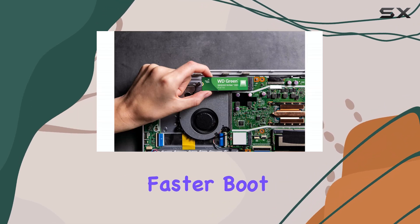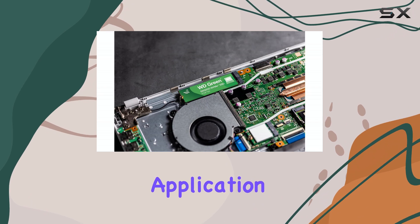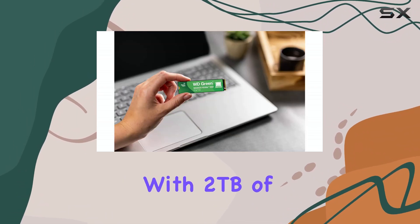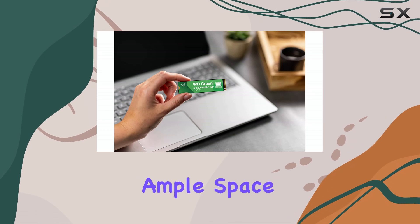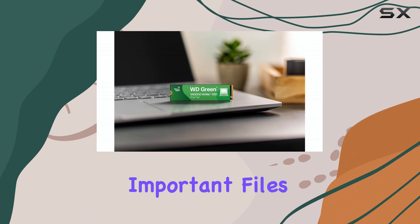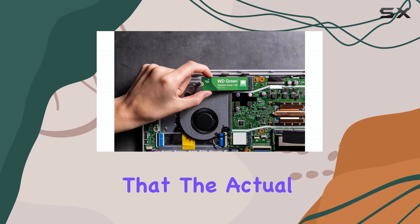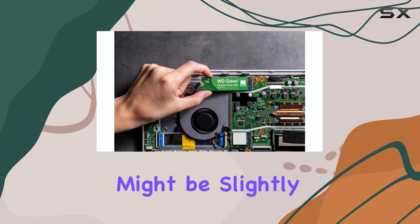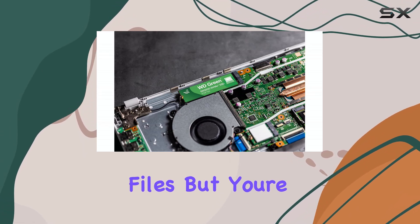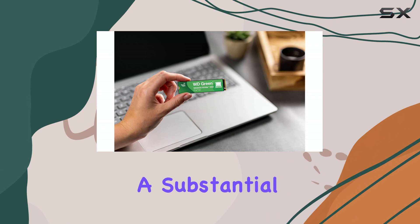Users can expect faster boot times, quicker application launches, and snappier overall system responsiveness. With 2TB of storage, there's ample space for photos, videos, games, and other important files. It's worth noting that the actual usable capacity might be slightly less due to formatting and other system files, but you're still getting a substantial amount of storage.